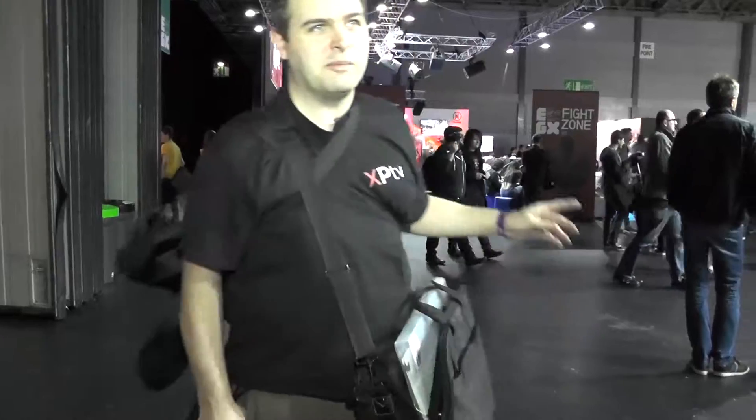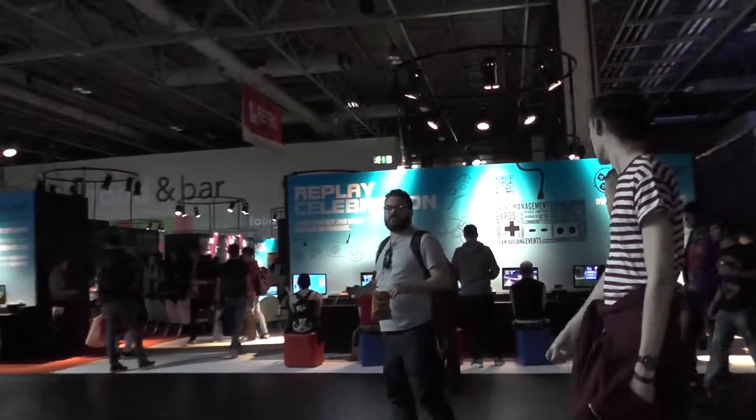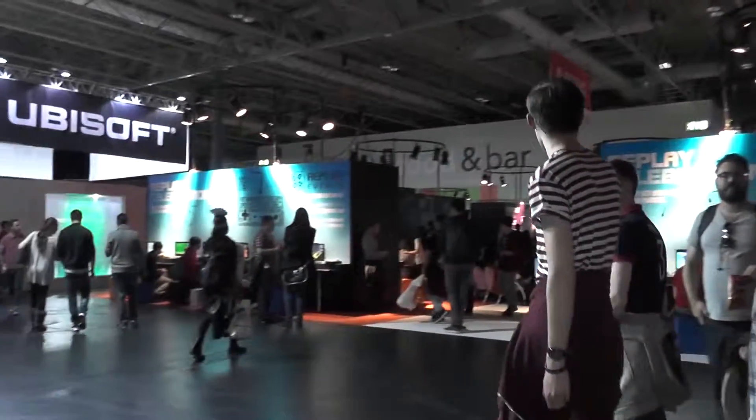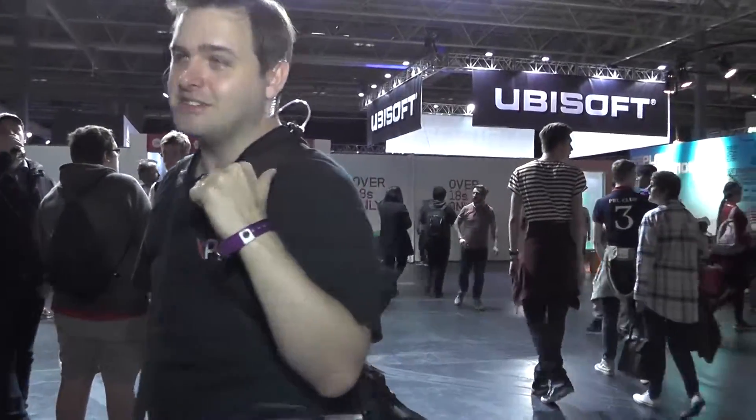EGX Fight Zone — if you want to play any of the fighting games they're over there. If you want to play any retro games, it's just behind the camera over there. And over here it's 18s only — you need your ID to get in, so let's have a try.